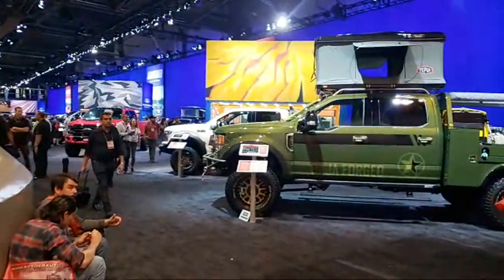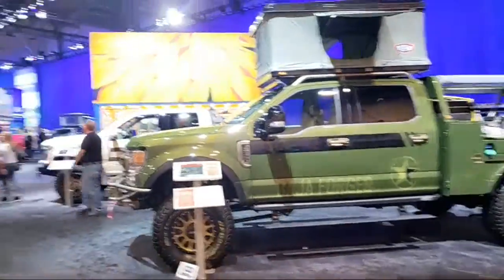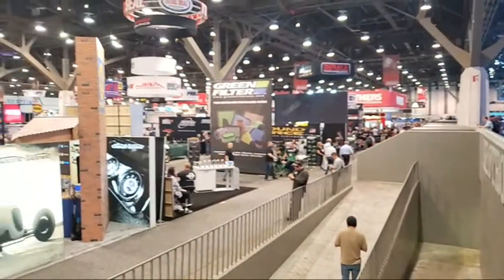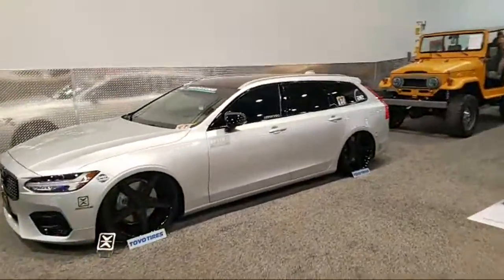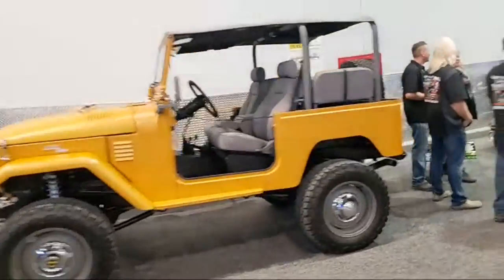We're coming into the Ford Performance booth — it's massive, going all the way down. There are trucks on this side and Mustangs on the other side. Just one of these halls is massive, and there are three or four more of these. You could spend days here. There's a Volvo station wagon looking sweet and an Icon old Toyota FJ as well.